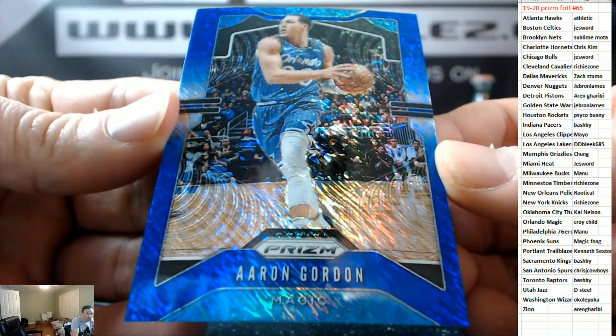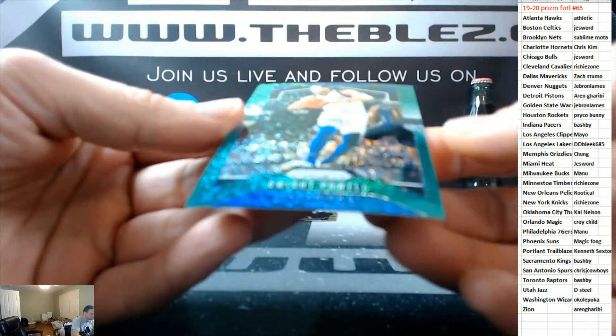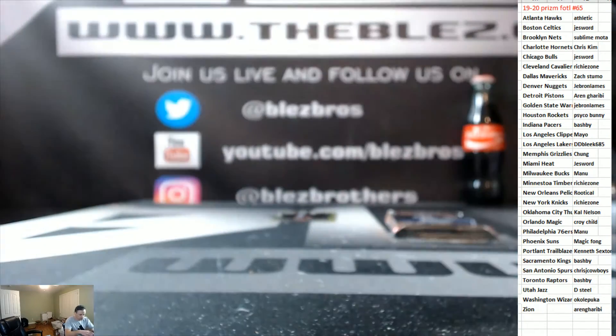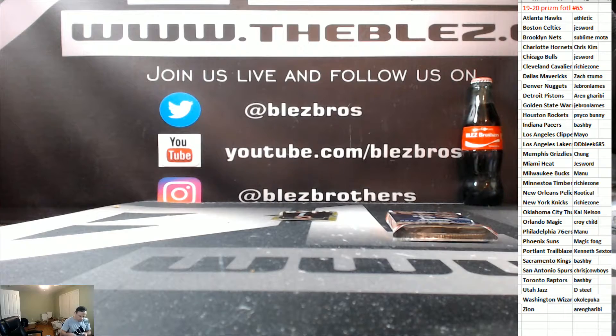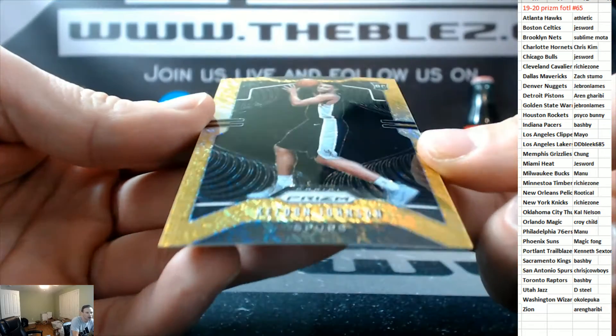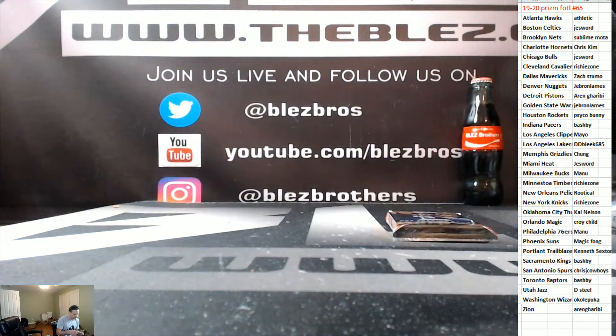Blue Shimmer of Aaron Gordon. Green Shimmer to 25 of Dwight Powell. And we have a gold rookie card for the Spurs — Keldon Johnson. Gold rookie of Keldon Johnson.